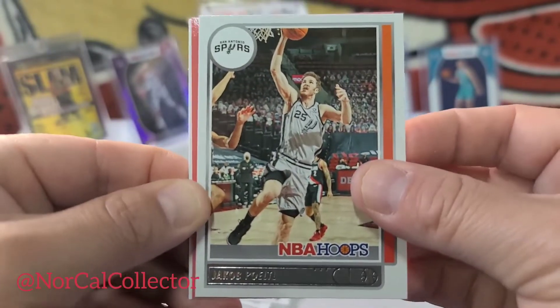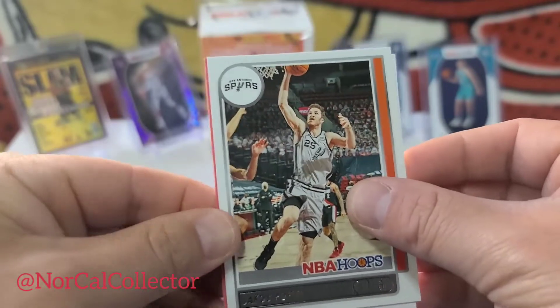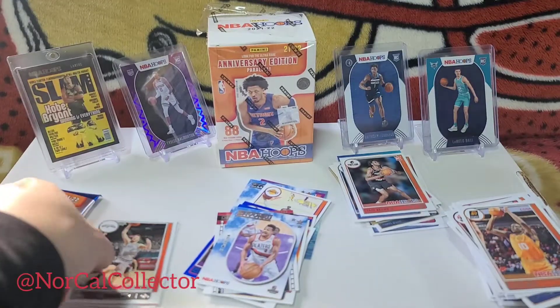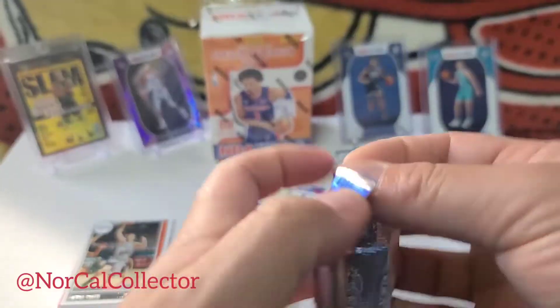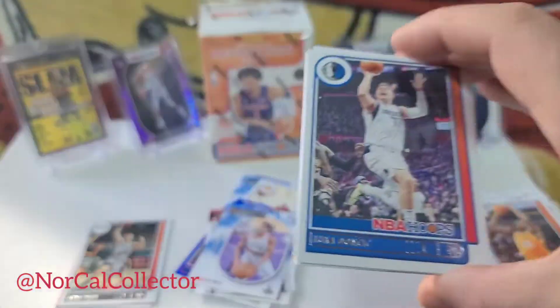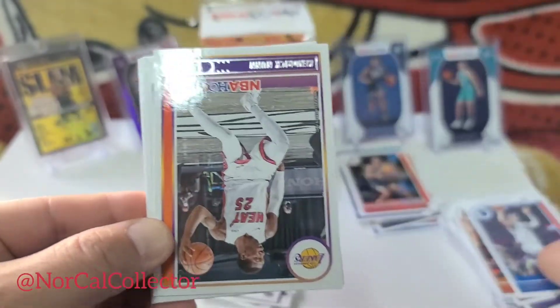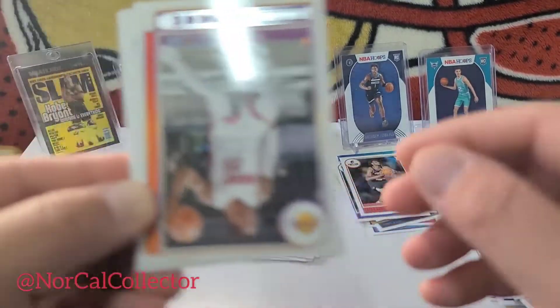We got a slam coming up — I'm actually going to save that for last. One more pack. Some kind of red border with the slam. We'll save that for last. That's probably going to be the best card probably.